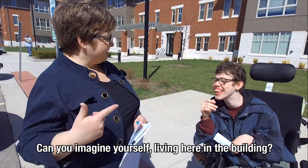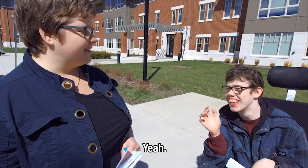Can you imagine yourself living in this building?